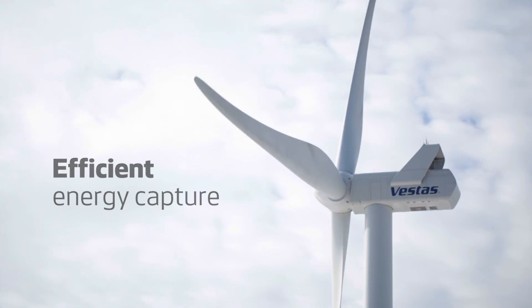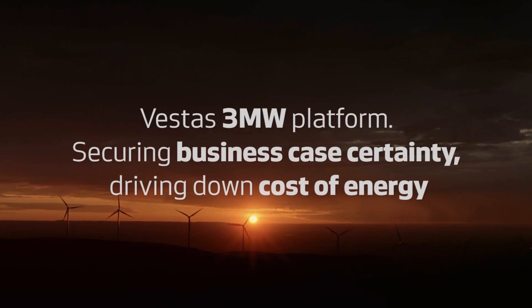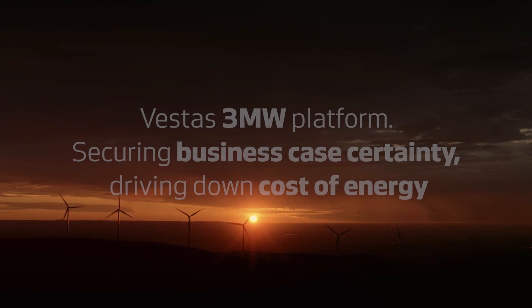The Vestas 3MW platform combines proven technology with advanced solutions, securing your business case certainty, while continuously driving down your cost of energy.